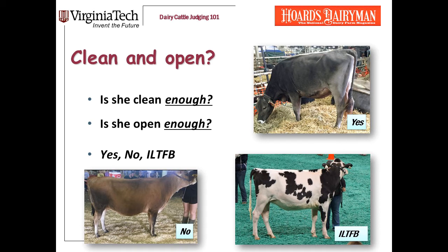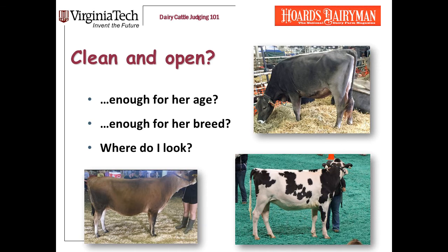A Yes is a heifer that I can consider toward the top of the class. A No is a heifer that I really need to move down for dairiness. And 'I can live with it if I had to, but I'd sure like to find better' is exactly what it sounds like. If it's a pretty ordinary, not real high-quality class, you might need to win with her if she is correct and big enough. But if you've got three or four correct, clean and open heifers who are big enough, then these 'I'd like to find better' heifers will slide down and they'll be in the middle of the class.